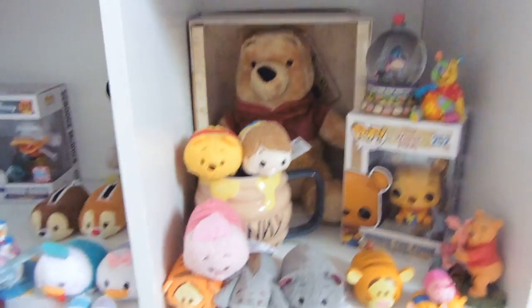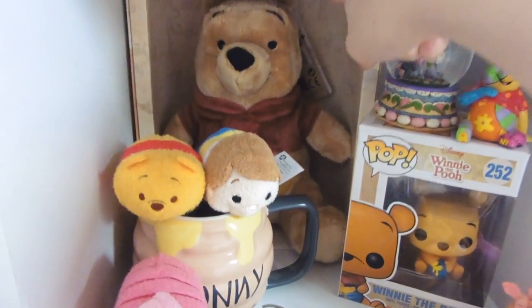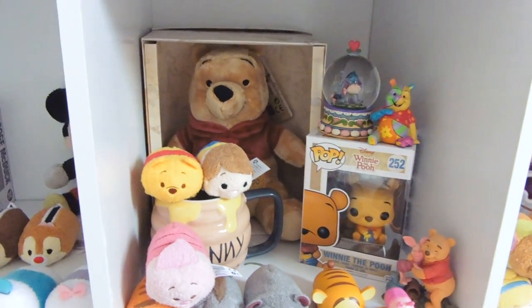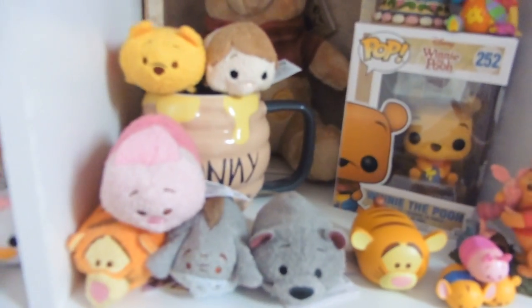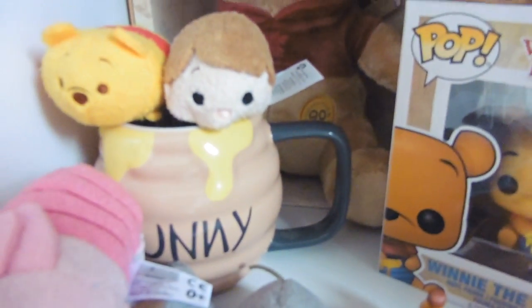And then I've got my Winnie the Pooh shelf. This is the 90th anniversary Pooh Bear that was available at Clinton's. I then got more Tsum Tsums and my honeypot mug from the Disney store.